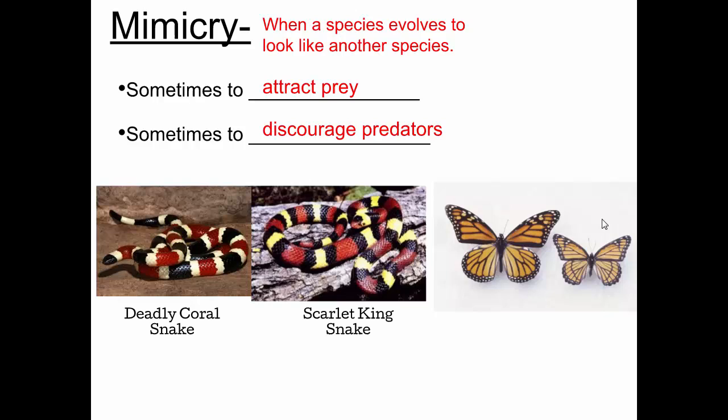This is a monarch butterfly — I'm sure we're all familiar with it. They become poisonous as they eat milkweed, their main source of nutrients, so most predators, birds particularly, will avoid eating monarch butterflies. This, however, is a viceroy butterfly. It's not at all poisonous, but its pattern mimics the monarch so it can avoid predators.